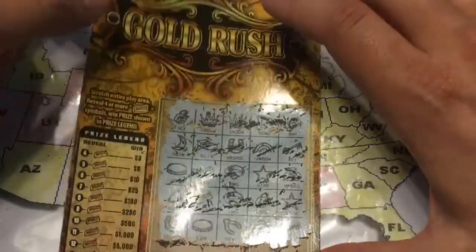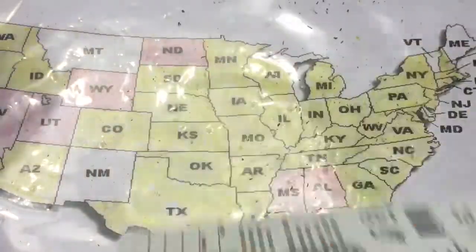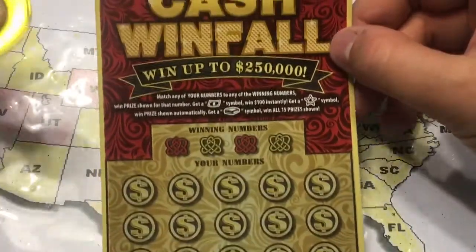We needed at least four gold bars to win and I only see three — one, two, three. Yep, sorry about that Jeff.